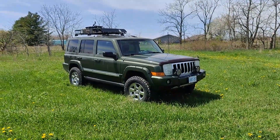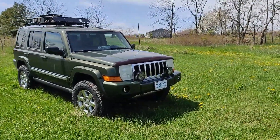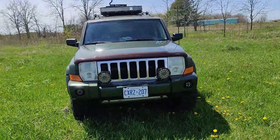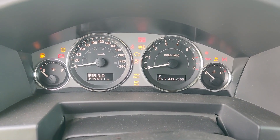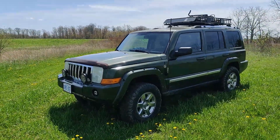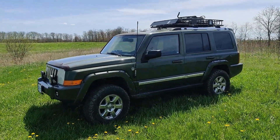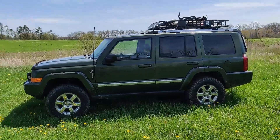This is the project vehicle — my 2008 Jeep Commander. This one has the 5.7 Hemi and the five-speed automatic transmission. It has almost 300,000 kilometers on it and I love this car. It's a great off-roader, it's got a really good four-wheel-drive system with electronic locking differentials front and back.